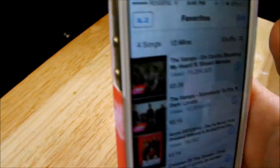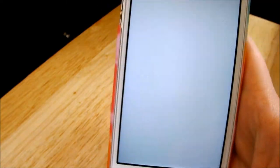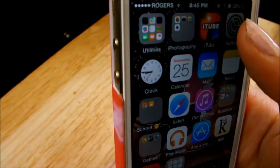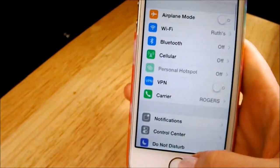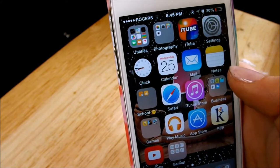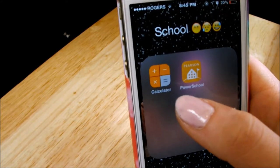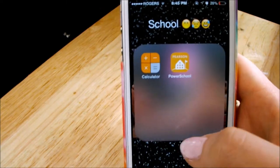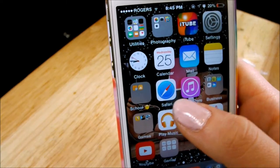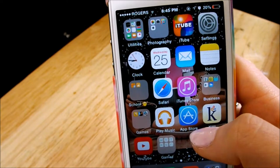So now I have iTunes — if you don't know what iTunes is, it's kind of like you take anything off YouTube and put it on your phone. And then settings, which every iPhone has. Then we have clock, calendar, mail, and notes. In my school folder — which has my upset face — I have my calculator and PowerSchool, where I can just check my grades. I have Safari and my music, and my iTunes and apps are right underneath each other.